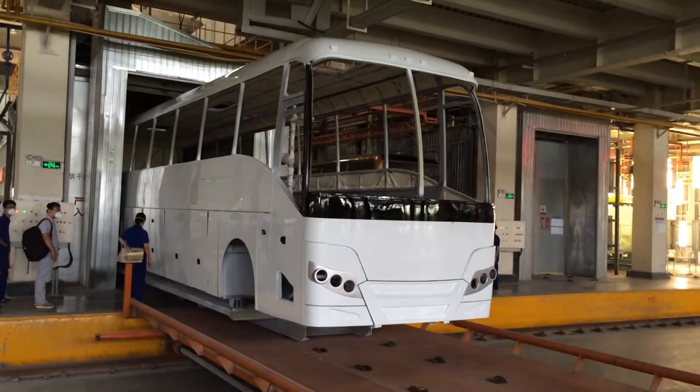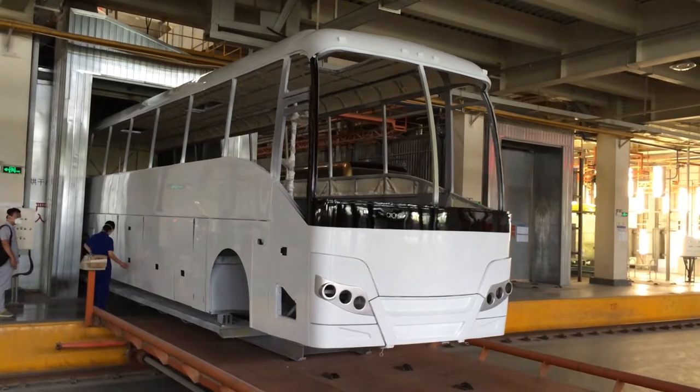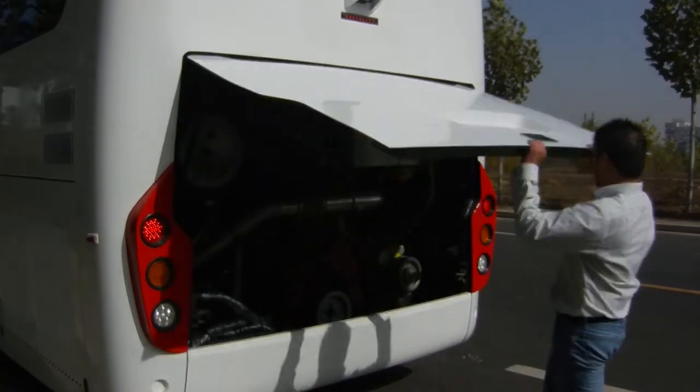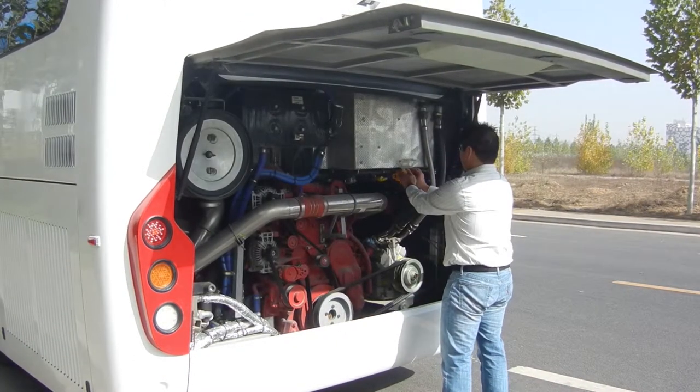Once the framework of the vehicle is finished and thoroughly inspected, the drive components of the vehicle are installed — a Cummins engine and an Allison transmission, the world's most dependable and reliable engine and transmission.